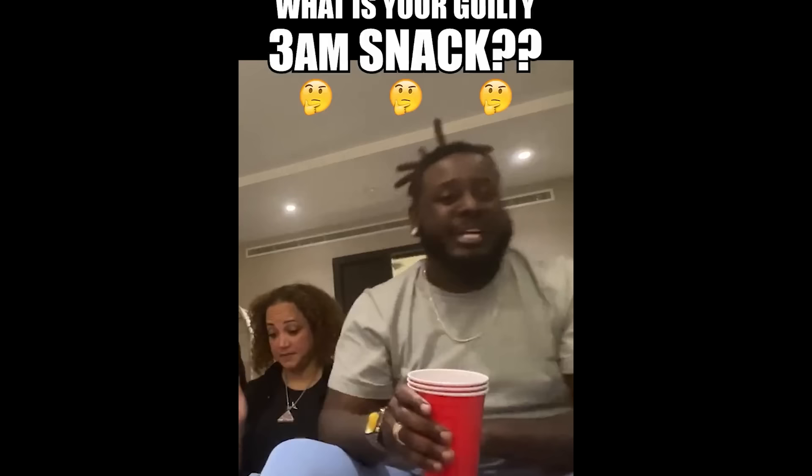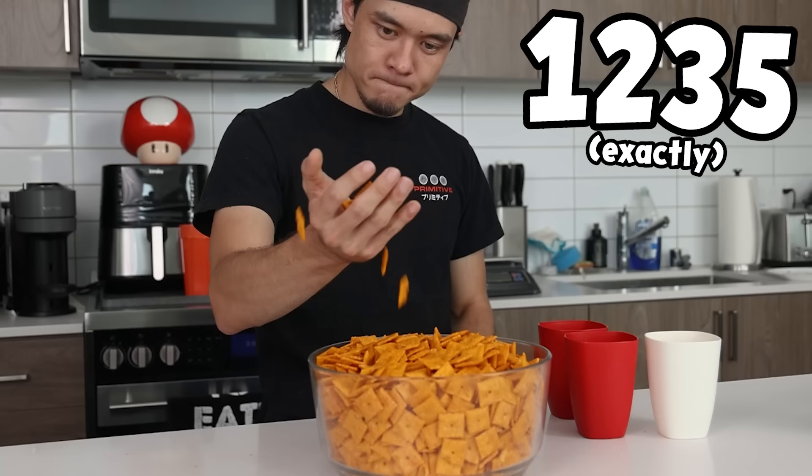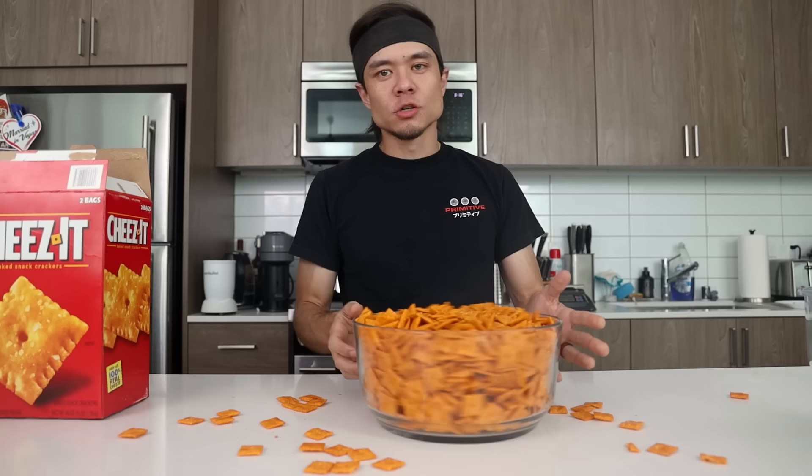T-Pain can eat 1,000 Cheez-Its — I can eat 1,000 Cheez-Its. In this box is 1,235 Cheez-Its. Trust me, I counted. That's 6,750 calories. So let's find out: how hard is the T-Pain Cheez-It challenge?